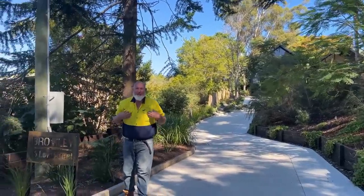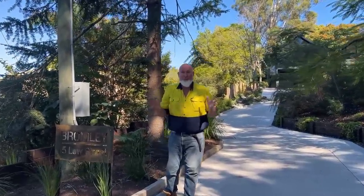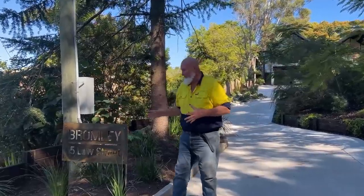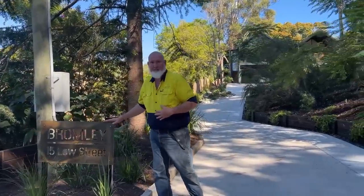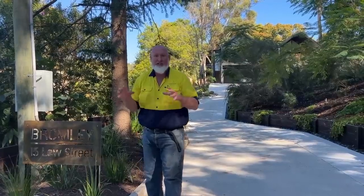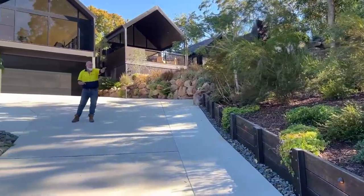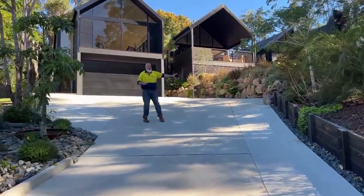Hello, my name's Clay and Kaz is behind the camera. Welcome to 530 15 Low Street, also known as the Bromley — named after a local prominent artist with roots here in the Monday community. I'm going to take you for a tour of the garden areas and show you some of the nuts and bolts of the property. Come and have a look with me.